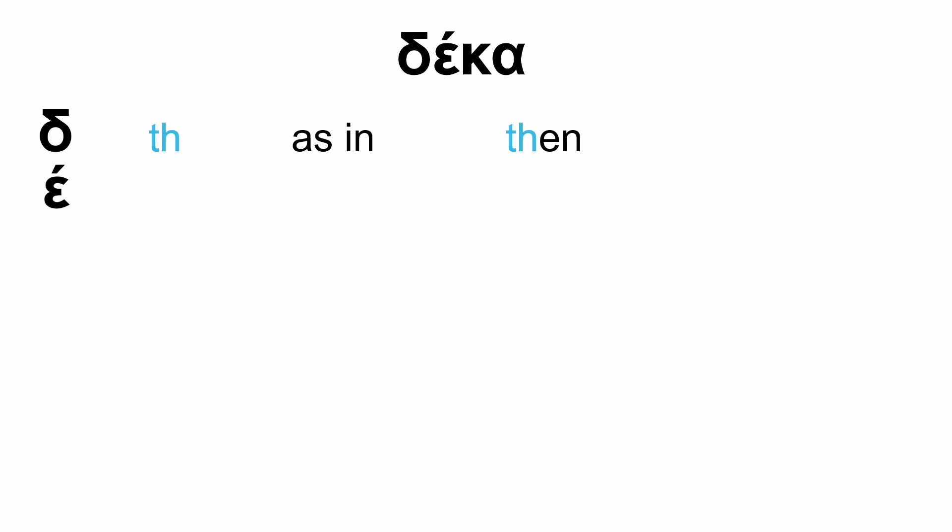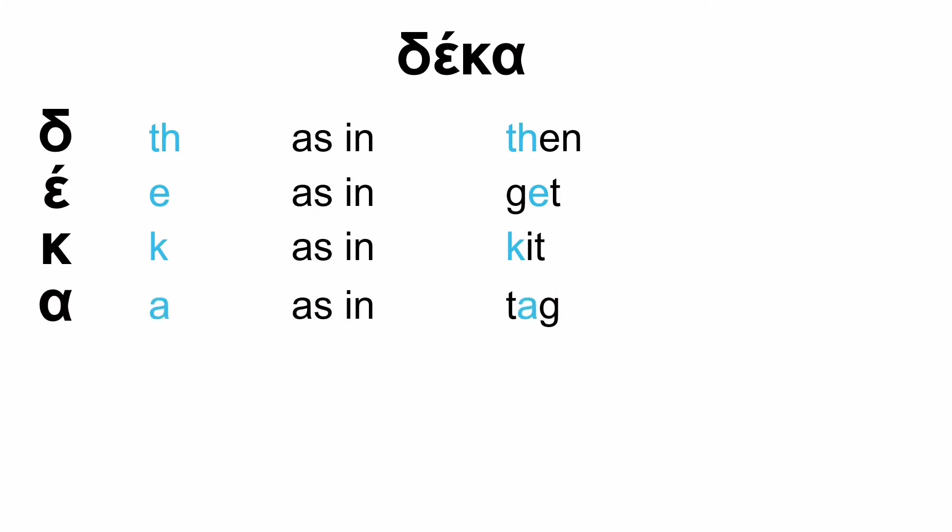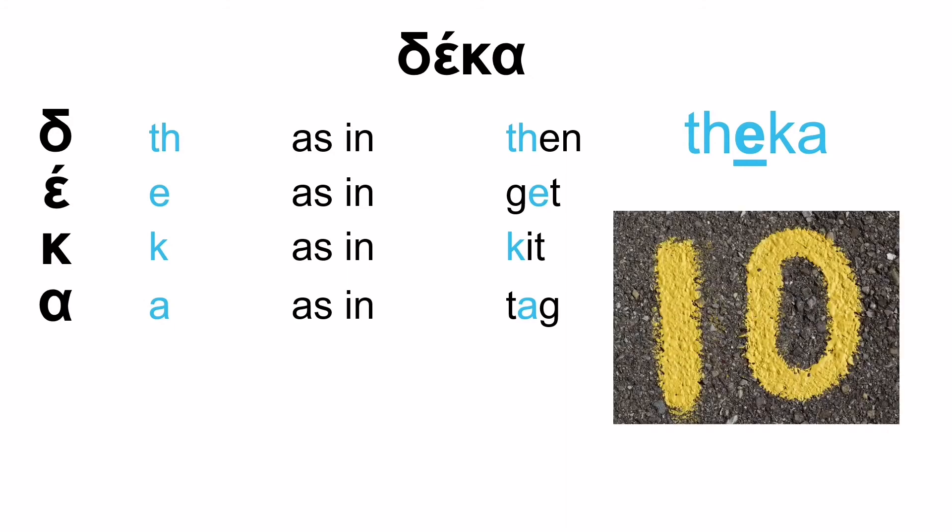And the final word starts with Th as in 'then'. Then we have E as in 'get', K as in 'kit', and A as in 'tag'. So: TH, E, K, A — THEKA. The emphasis is on the first syllable: THEka. THEKA — which means 'ten'.